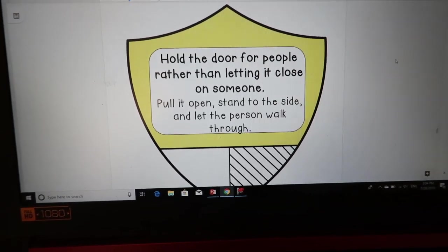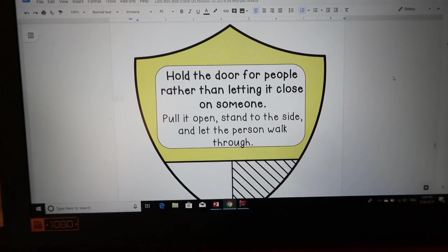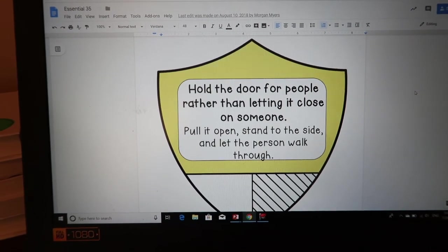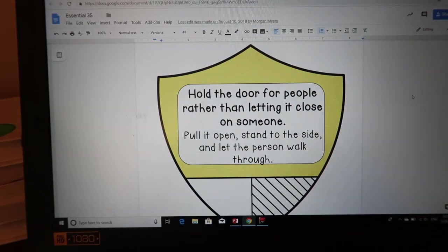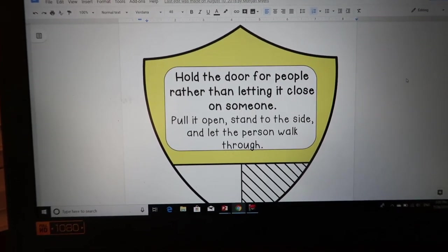Hold the door for people rather than letting it close on someone. It's so cute to watch them — I don't have to ask anyone ever to hold the door open. They just hold it open for each other.